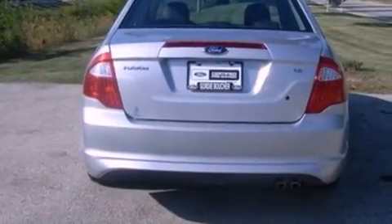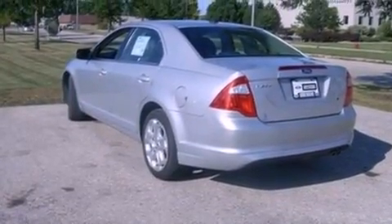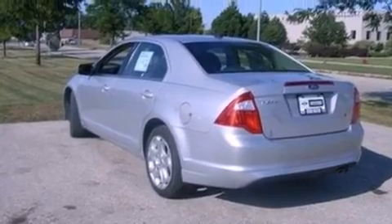Its top features include cruise control, full power accessories, a rear window defroster, a six-speaker audio system, a double wishbone independent front suspension, and four-wheel independent suspension.